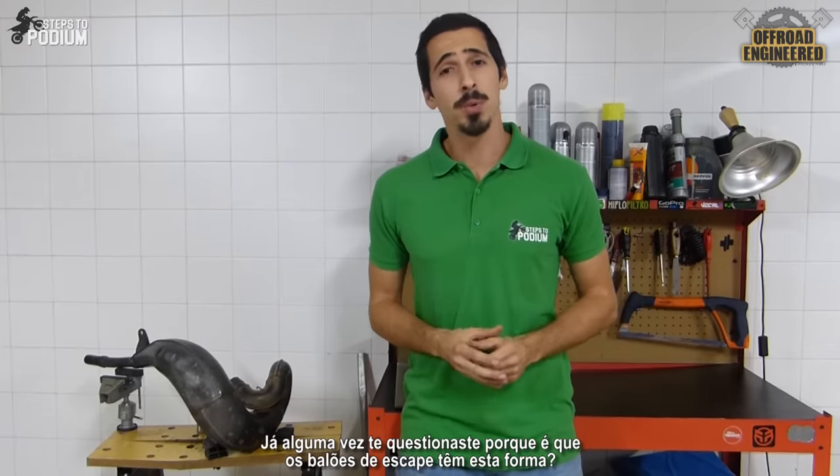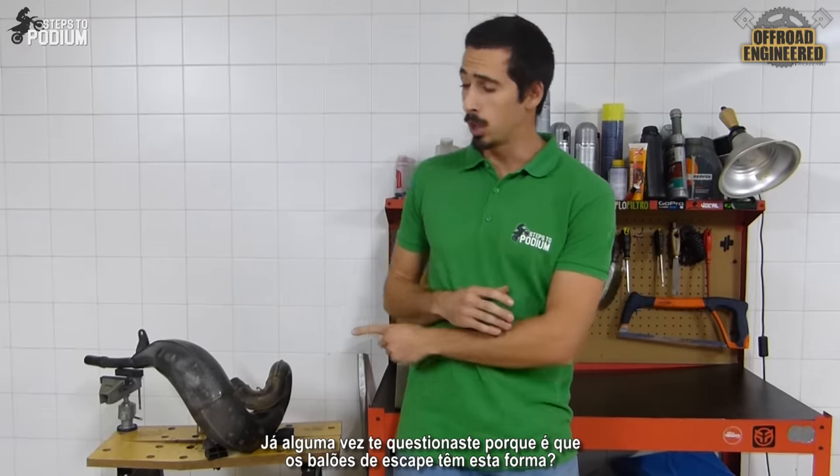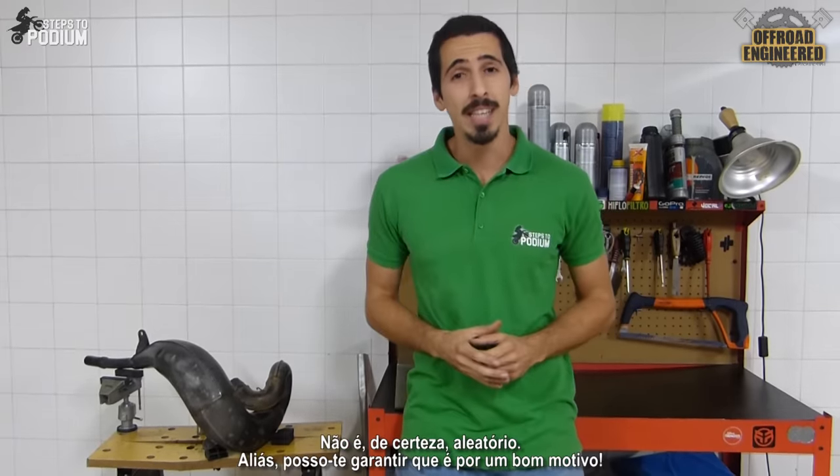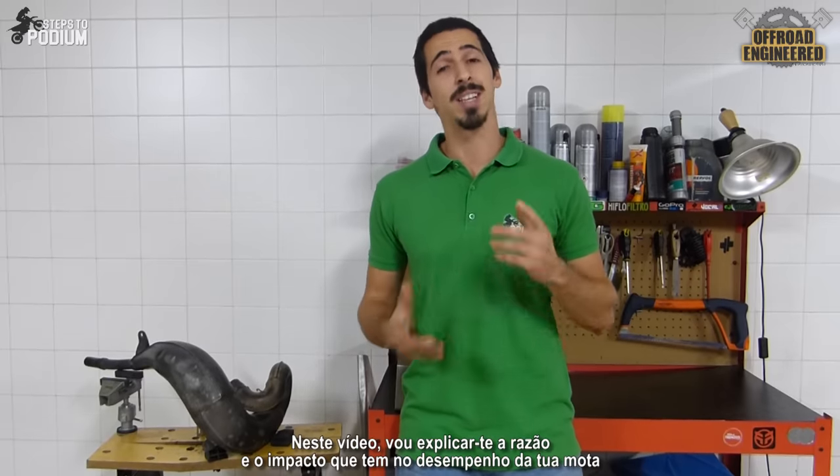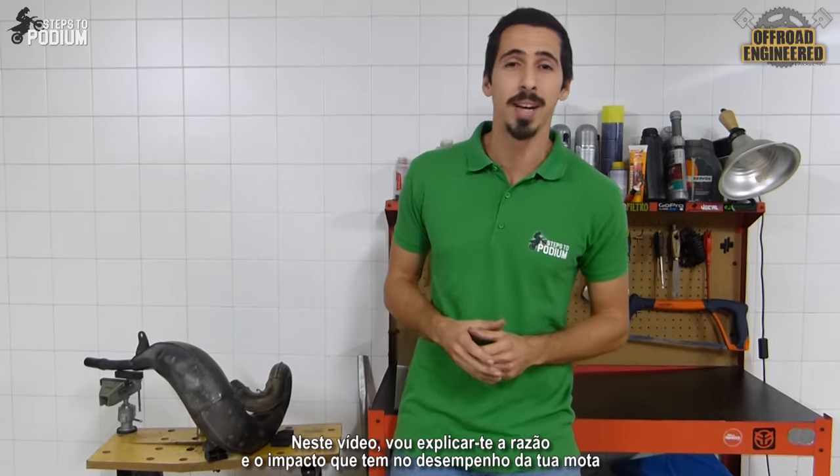Hey guys! Have you ever wondered why two-stroke exhaust pipes look like this? It's definitely not a random choice. They are shaped that way for a reason, and I'll explain why and how it affects the performance of your bike.